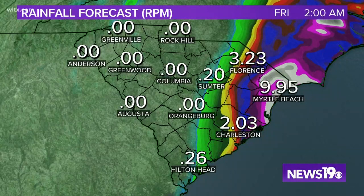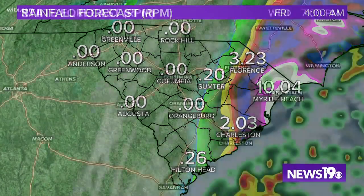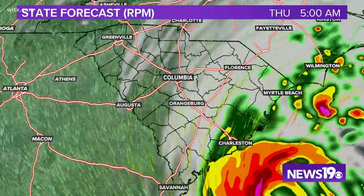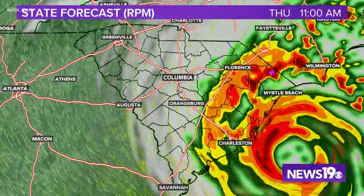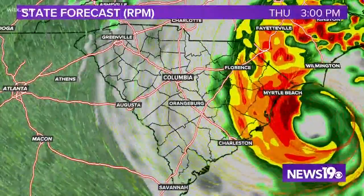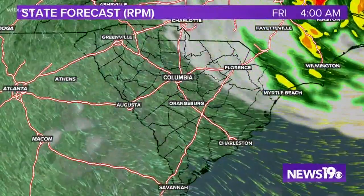This is what one computer model is indicating, and I want you to pay very close attention to this. It is showing hardly any rainfall at all for about 98% of the Midlands — maybe a little bit of rain into eastern Lee, Sumter, and Clarendon County. The bulk of the heavy rainfall is expected in Myrtle Beach from our in-house model. If the track gets a little bit closer, move all that further to the west. We expect the rain to start moving in sometime tomorrow morning and continue in the low country. For the Midlands, shortly after the morning starts along I-95, this continues into the eastern Midlands, but it'll continue through Thursday night until it's finally out of here by sometime around midnight.